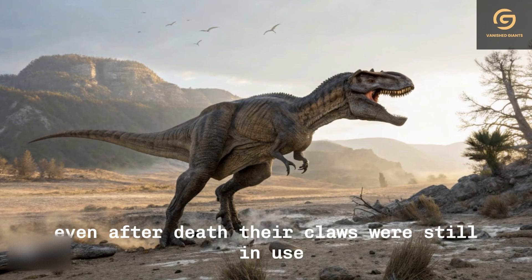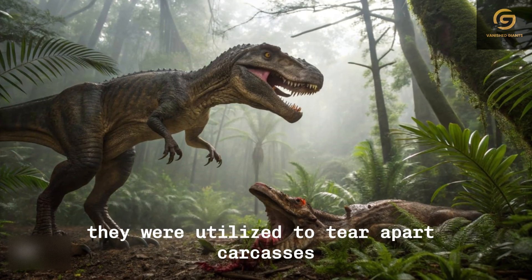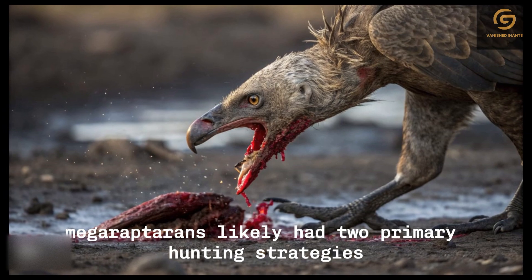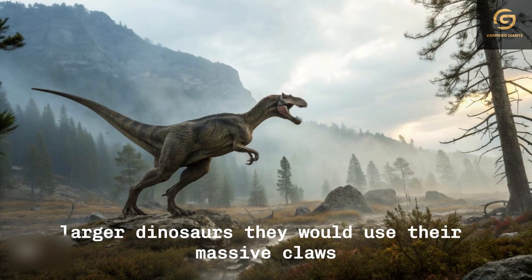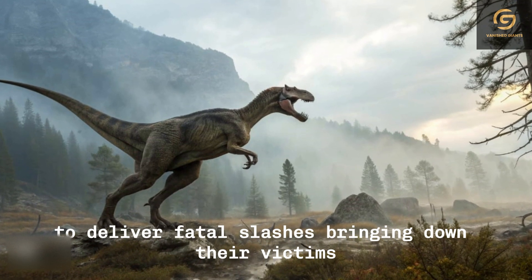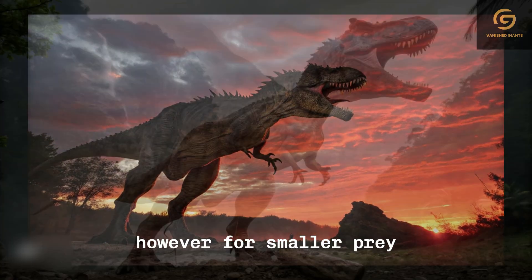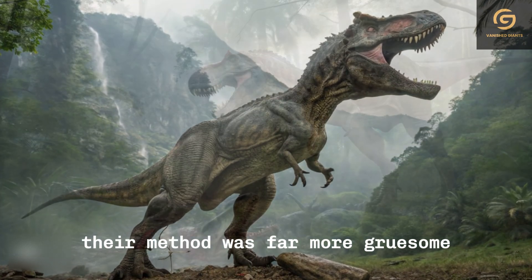Even after death, their claws were still in use, as researchers believe they were utilised to tear apart carcasses and access hard-to-reach meat. Megaraptorans likely had two primary hunting strategies depending on the size of their prey. Against larger dinosaurs, they would use their massive claws to deliver fatal slashes, bringing down their victims before tearing them apart into manageable pieces. However, for smaller prey — perhaps even human-sized creatures — their method was far more gruesome.